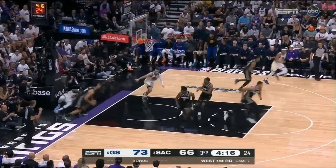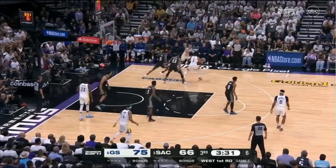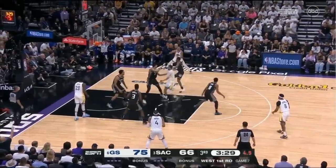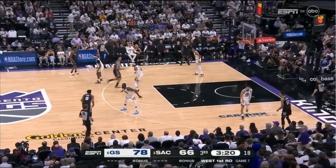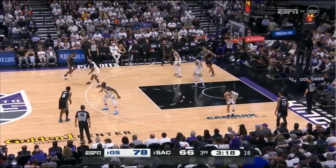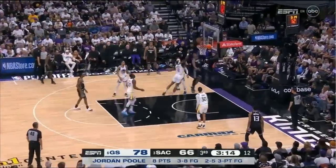Curry, gorgeous pass. Jordan Poole, a crossover — tries it again. Murray stays with him beautifully. Curry drives, whips it past Poole — corner three, it's good! Back to Curry, got it back off the play. Second three-pointer for Poole. Largest lead — 12-point advantage.